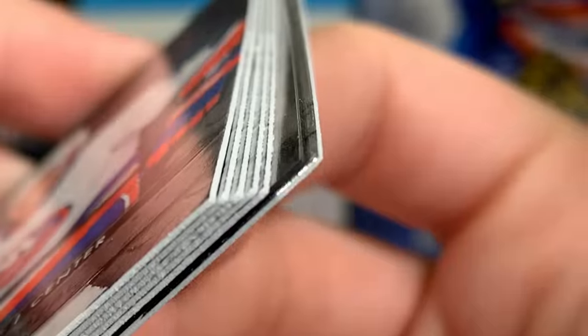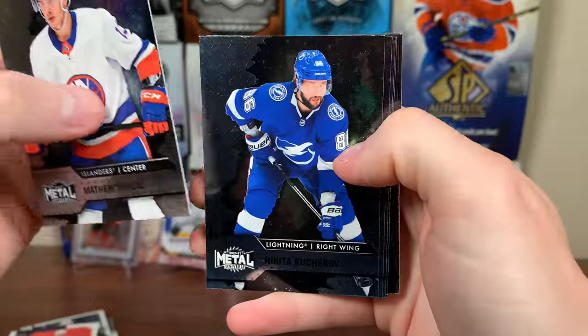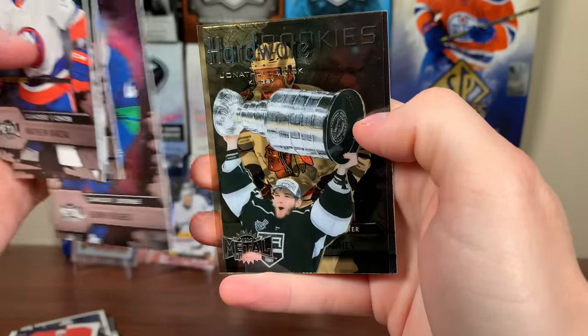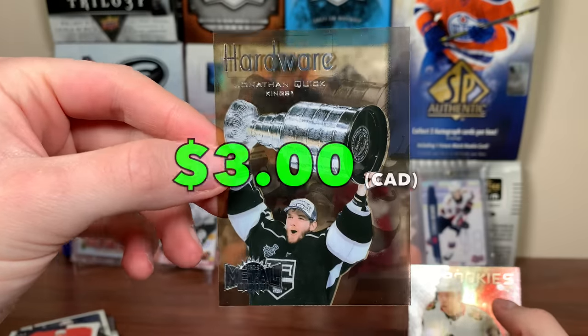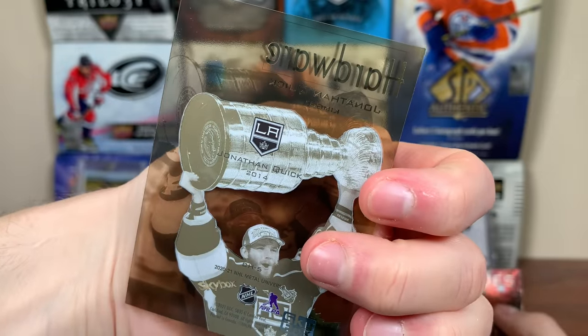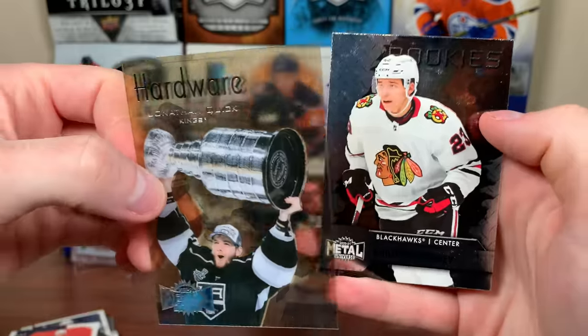What the heck is that? That has to be a clear-cut. Yeah, it's clear-cut. Barzal, Kucherov, Shen, Kachuk. It's a hardware card — Quinn Hughes. And Jonathan Quick hardware. Cool card there — 2012, when he was excellent for the Kings. 2014 he was still excellent, but there you go. Jonathan Quick and a Kucherov rookie there.